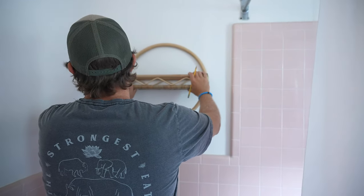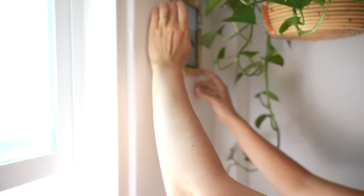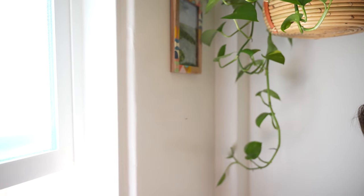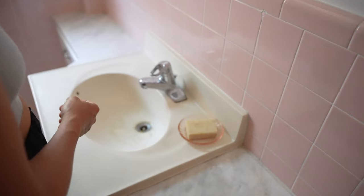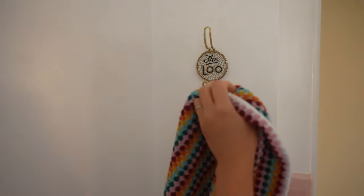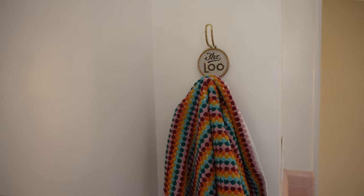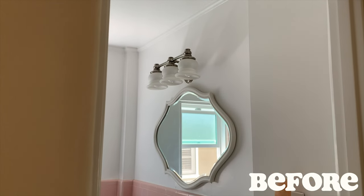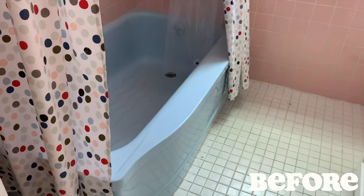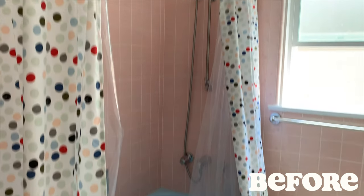The last thing we did was above the toilet — I had been looking all over Facebook Marketplace and OfferUp for a rattan plant shelf and finally found one. In total we spent about $300 to give this bathroom a little makeover and I am so happy with how it turned out. Before I give you the big reveal, let's take one more look at how it looked before — and here it is now.